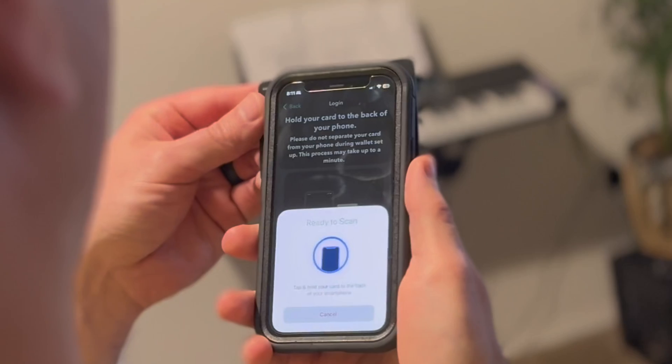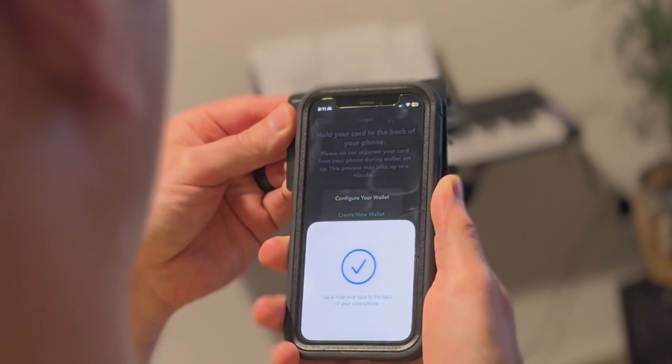To approve transactions, all you do is hold your card up to your phone and enter your user-generated access code or Face ID. There's no finagling with cords or different devices — just your card and your phone. Tangem is marketed as a seedless wallet, meaning there's no seed phrase to write down or worry about losing. That's why it comes with the option to buy a two or three pack, since each card stores your private key and acts as your backup.